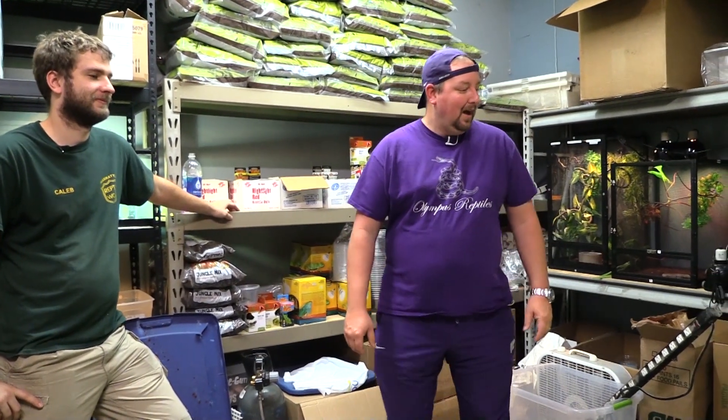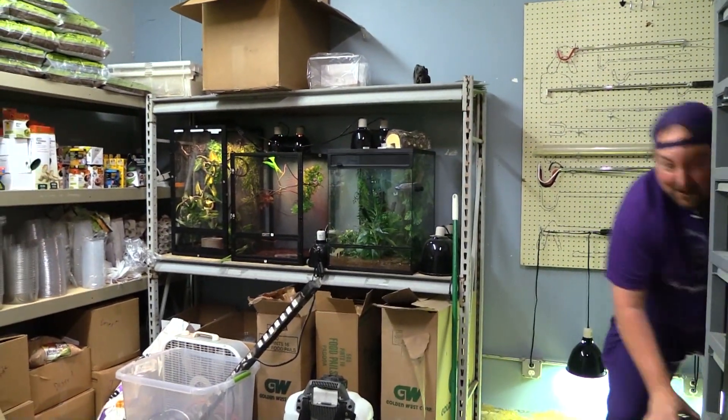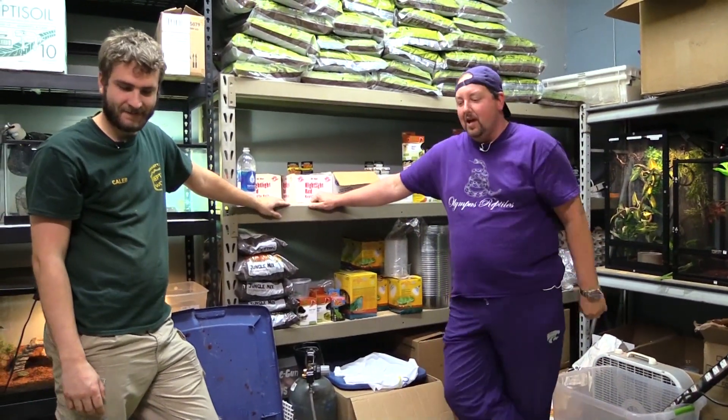This is a part of Manhattan Reptile World where people don't normally see. One of our stars is running away today. So today's video is all about tortoises and just some of the tortoises we currently have here at the shop.